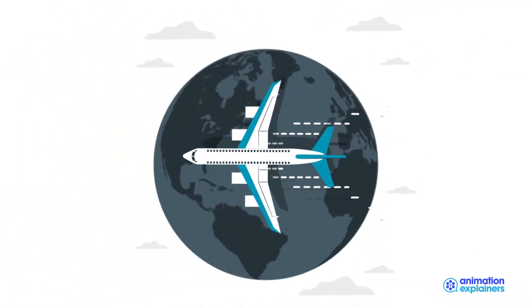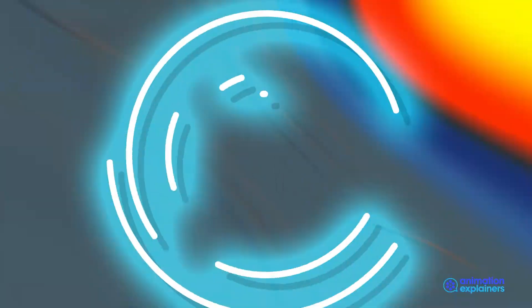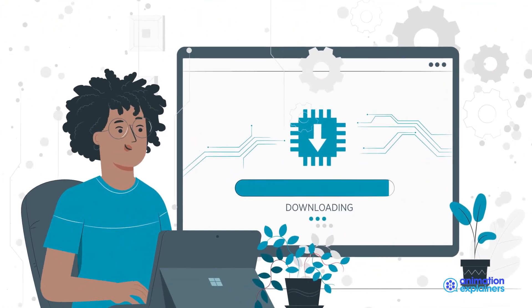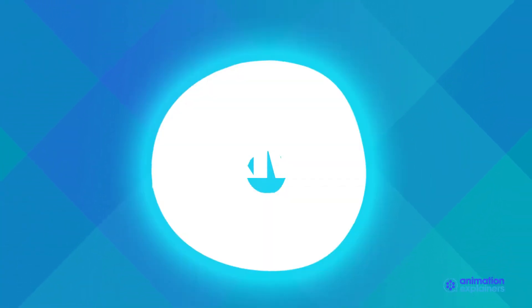Most models are available next business day and we can ship each device to individual addresses. The end user simply enters their credentials and their device will be ready to use. Contact your XMA account manager.